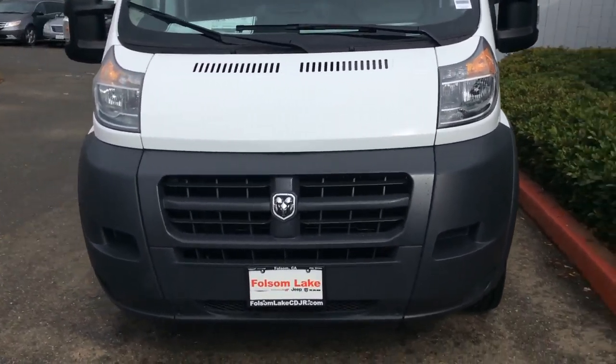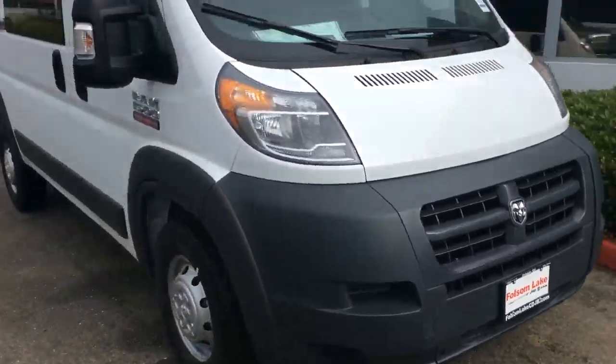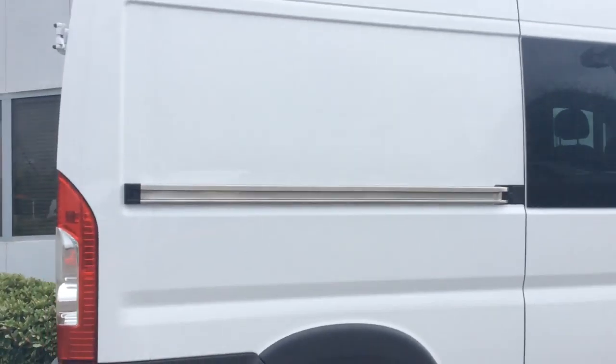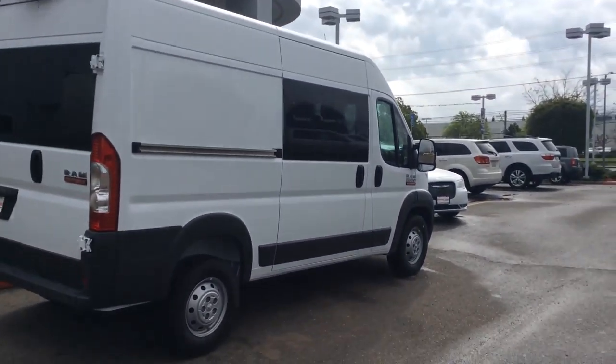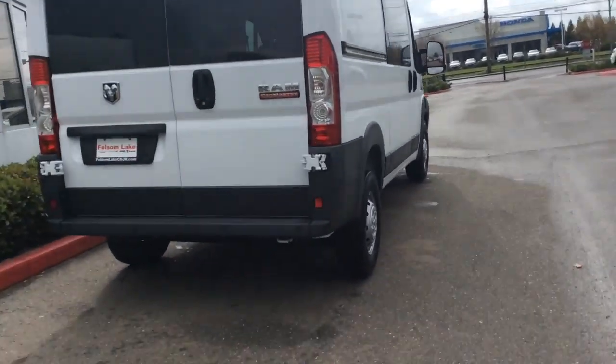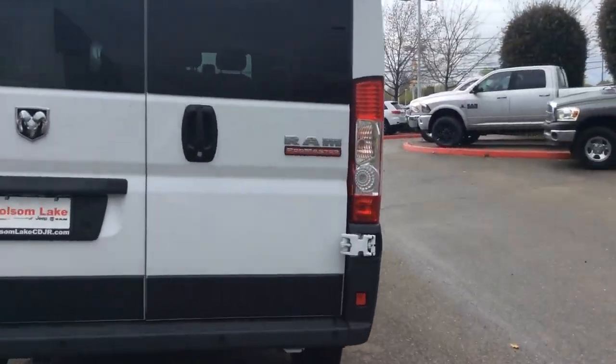This is a Ram ProMaster 1500 window van. This thing is awesome. If you need to haul anything — I can't even get the whole thing in the shot, let me back up — there we go. Whatever you need to transport, this thing can do it.